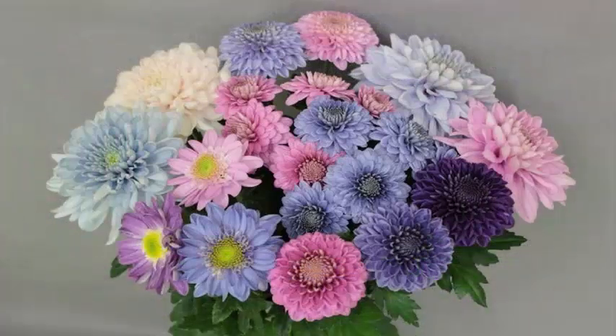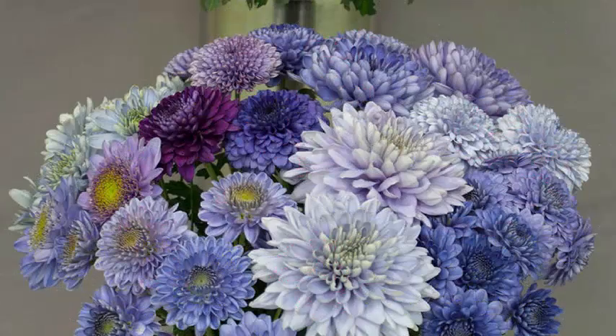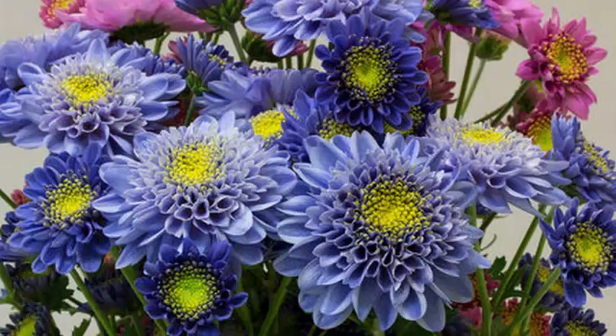We all think we've seen blue flowers before, and in some cases it's true. But according to the color scale of the Royal Horticultural Society — the gold standard of flowers — most blues are actually violet or purple.